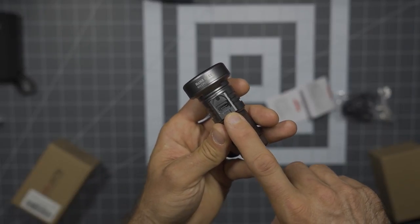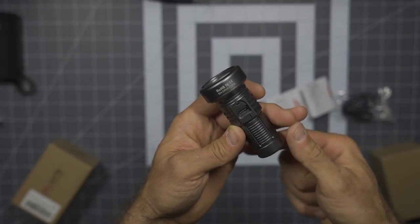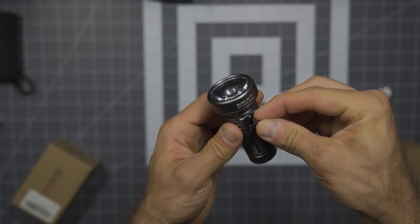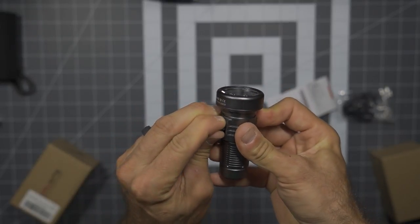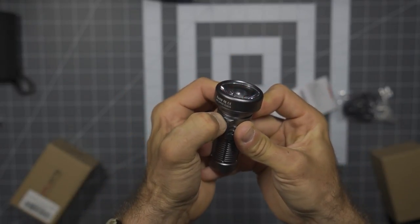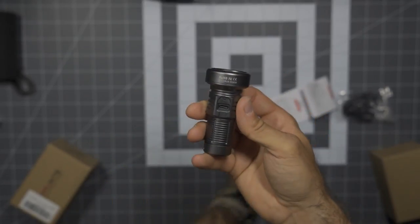Having that charging port as a USB Type-C is awesome. ThruNight has been doing this for a while, and as I've mentioned, I've pretty much gotten rid of the bulk of my micro USB connectors at this point. Having USB Type-C is definitely a plus.